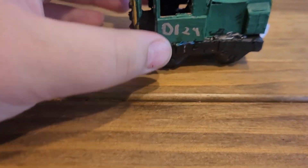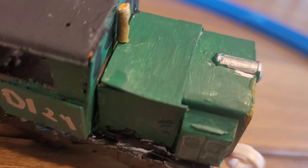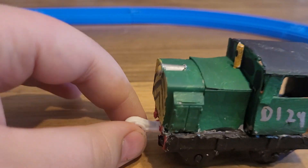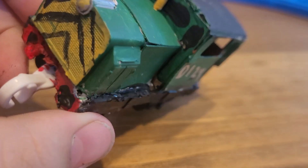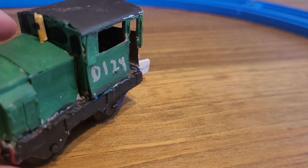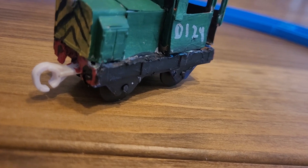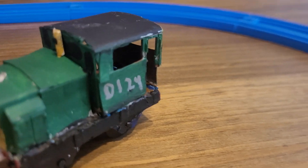How my custom Francis was built was using one of those mini park things, where you would get the surprise mini, or whatever. And then the body — the engine part and the cab — are made from an HO scale diesel switcher that broke, just lying around.